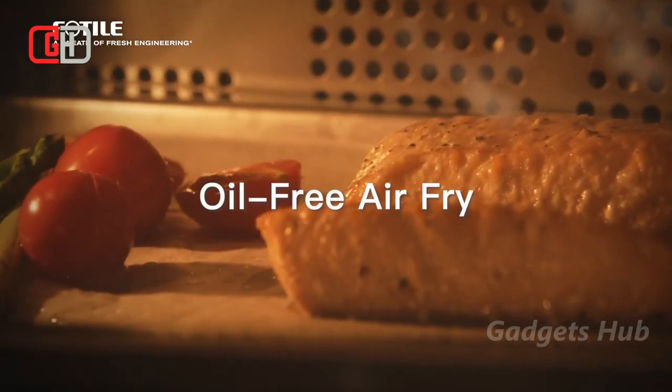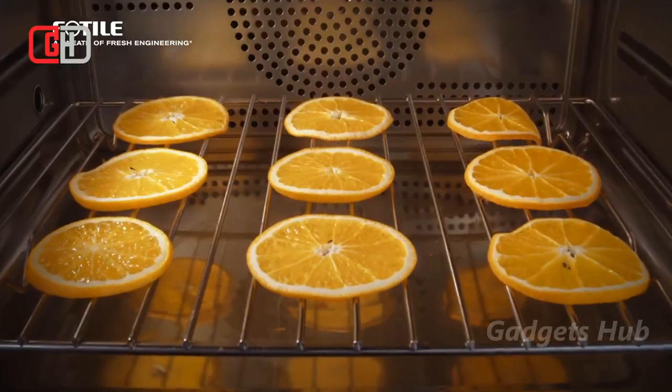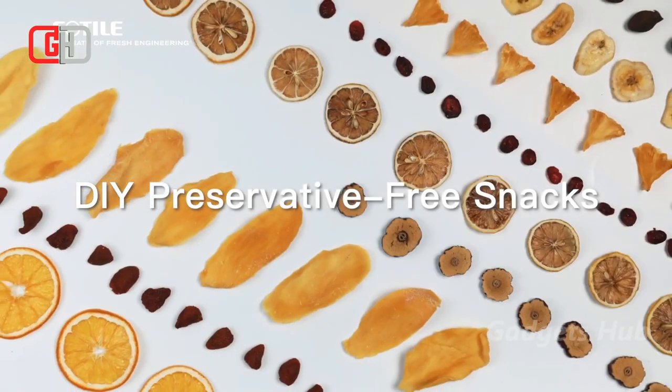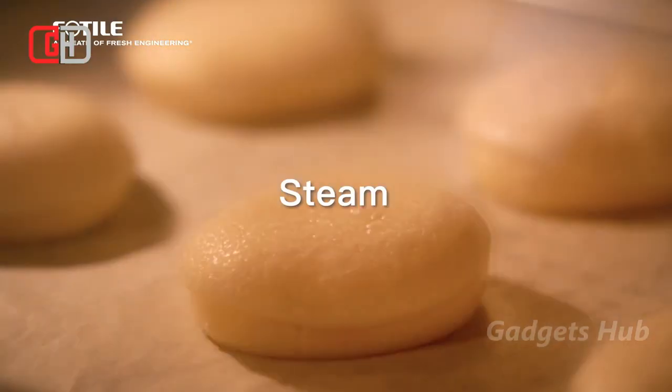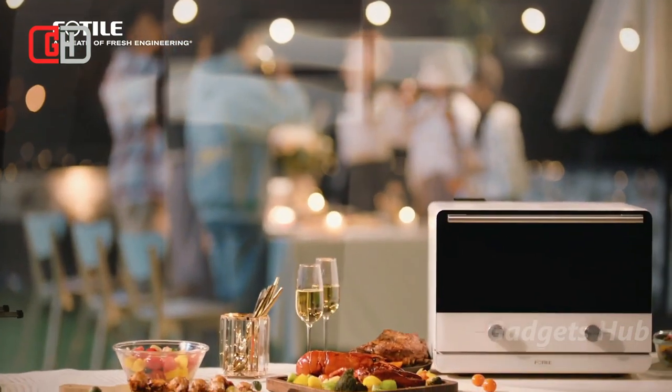Regular steam mode ranges from 194°F to 230°F, low steam ranges from 86°F to 194°F, and high steam reaches 230°F. Finally, enjoy four baking modes: True Convection Bake, Convection Bake, Steam Bake, and Broil.